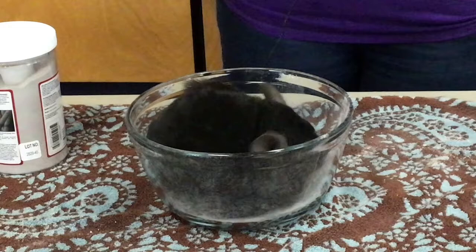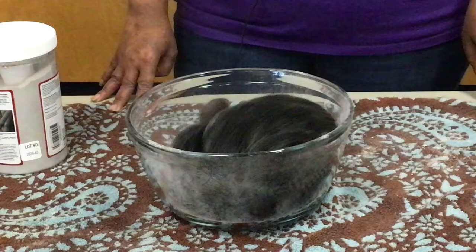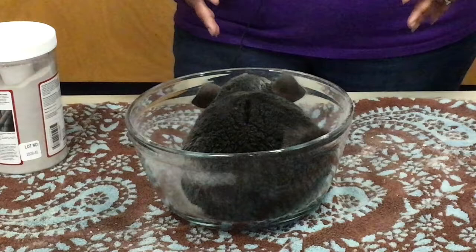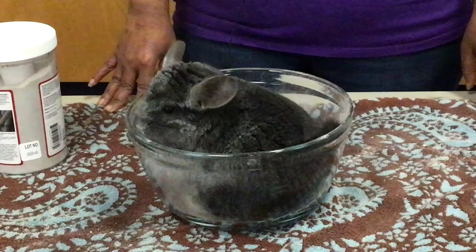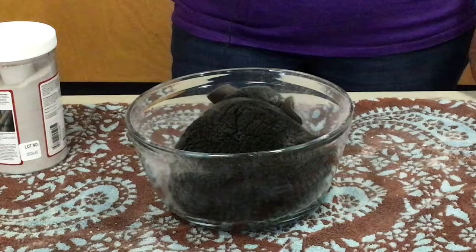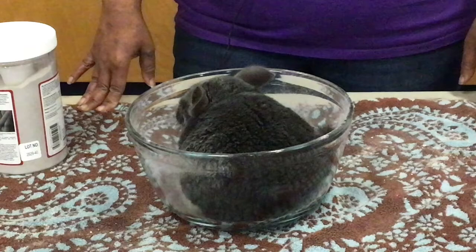Chinchillas originated in the Andes Mountains and they got their name from the Chincha people, the Chincha Indians of South America, who used to use their fur to keep warm. An explorer by the name of Matthias F. Chapman first brought the chinchilla over to the United States and started breeding them. Chinchillas are part of the rodent family, so they are constantly chewing — their teeth are constantly growing. Baby chinchillas are called kits, and female chinchillas are larger than the male chinchillas.